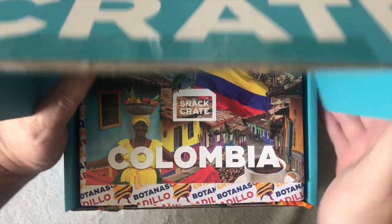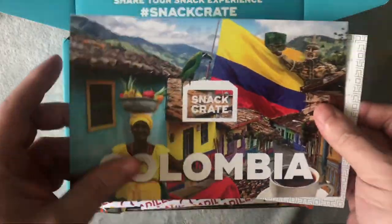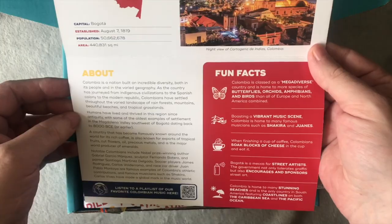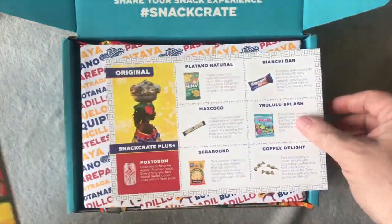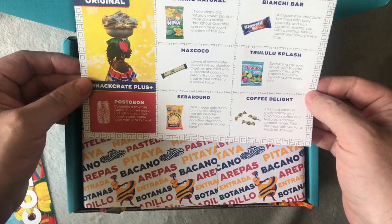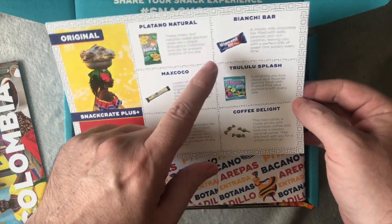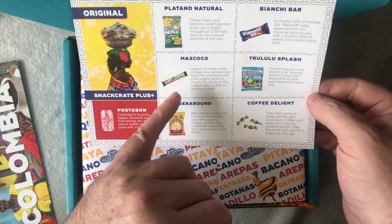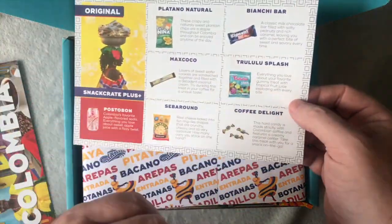Oh, Colombia! Unusual, interesting. Let's have a look at Colombia — what have we got? Fun facts... cheese... coffee delight, that looks interesting, plant or natural. So we've got some chocolate, some crispy stuff, some crisps, more chocolate, coffee — a lot of coffee because it's Colombia obviously, which is good.